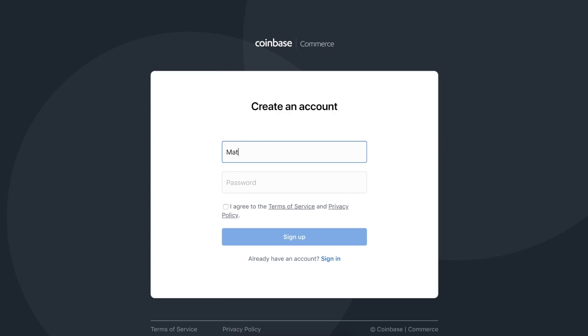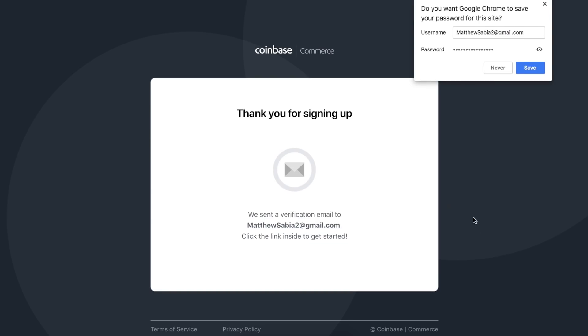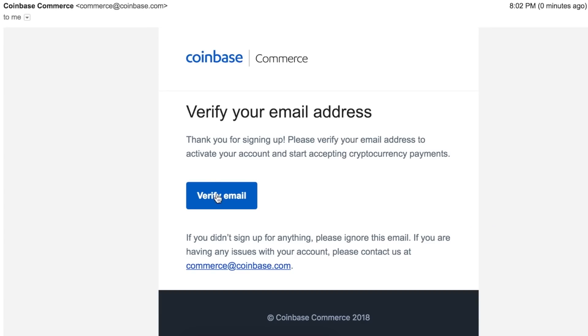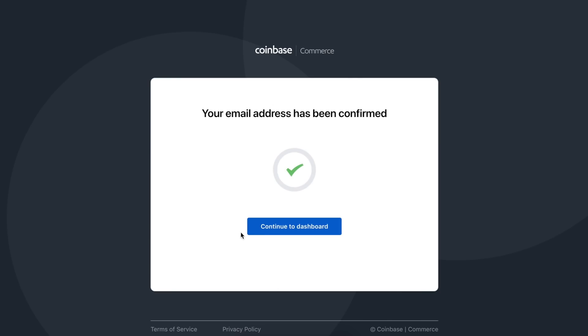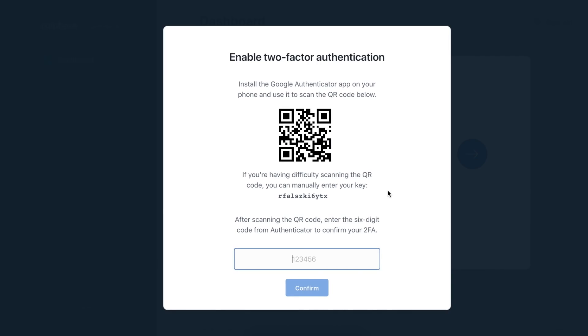I'm going to use my secondary email and create a password. I'll click 'I agree to terms of service' and click Sign Up. We just need to verify our email, so I'll do that really quick. We'll click Continue to Dashboard. The first thing we want to do is click on Secure Access to your account. You need to download the Google Authenticator app, open it up, scan the QR code, and it's going to give you a verification to log in. You'll use the same method every time you log into your Coinbase Commerce account.